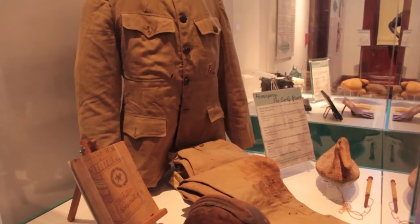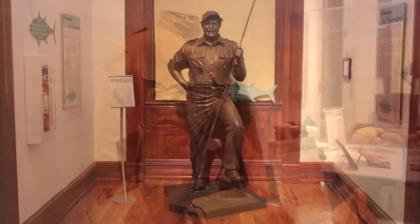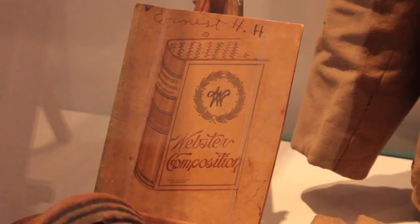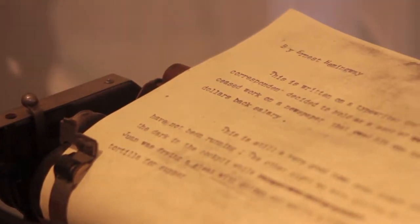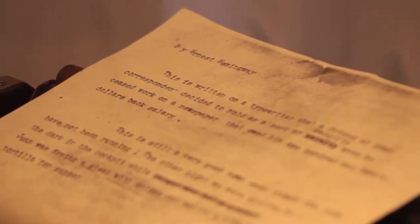There is an extensive showcase of resident author Ernest Hemingway. Many of the tools of his trade and stories of his time in Key West are displayed for visitors to enjoy.